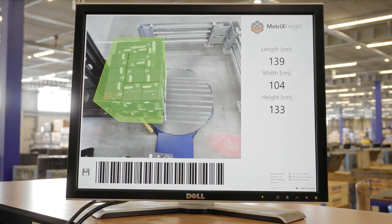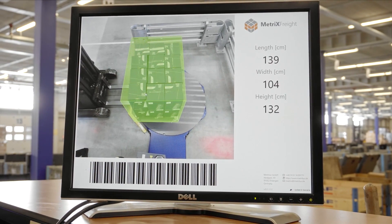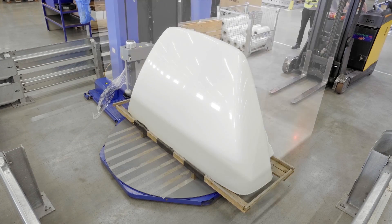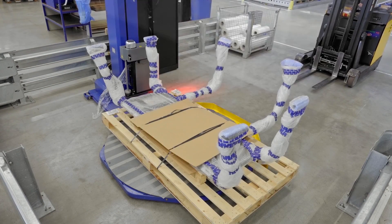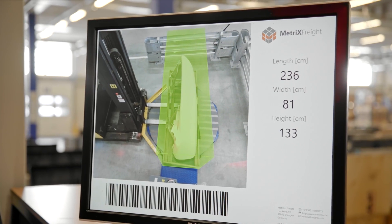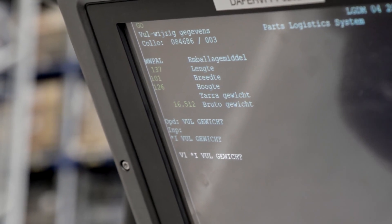The solution displays an augmented reality bounding box over the freight, together with its dimensions in near real-time. The system measures regular shapes highly accurately — objects up to 2.5 meters in size across all three dimensions can be measured within 1 to 2 centimeters. The dimensioning result and high-definition color image are saved automatically, and the data is transferred instantaneously for use in further processes.